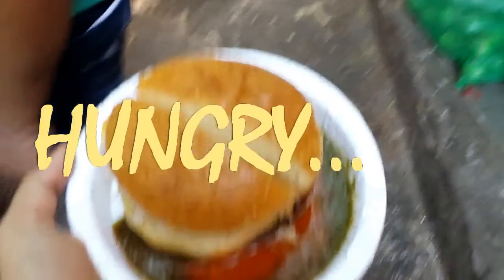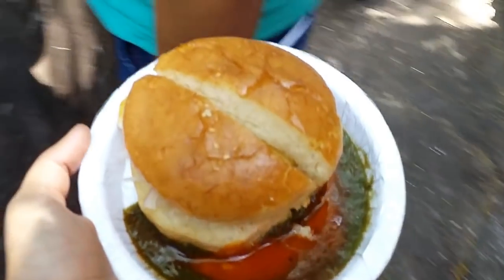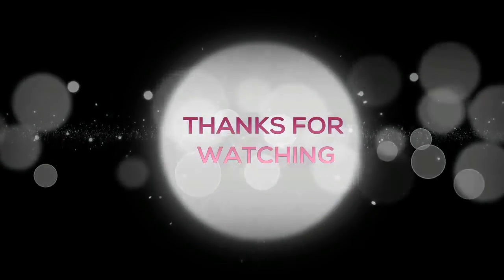That is all for today's video. Don't forget to give this video a big thumbs up and do subscribe to my channel. See you in my next video — till then, take care and be beautiful. Bye-bye!